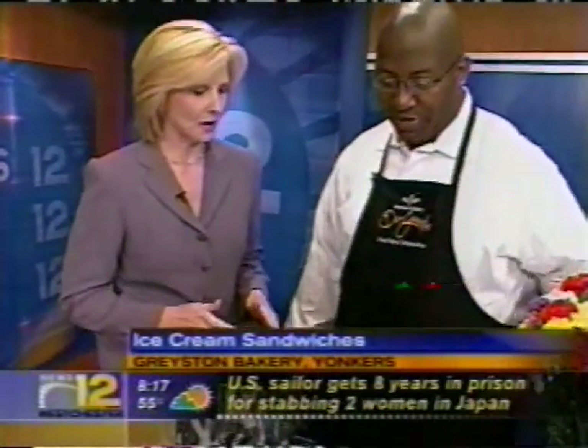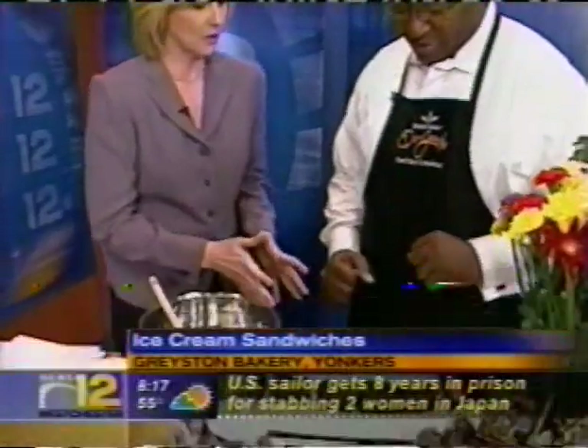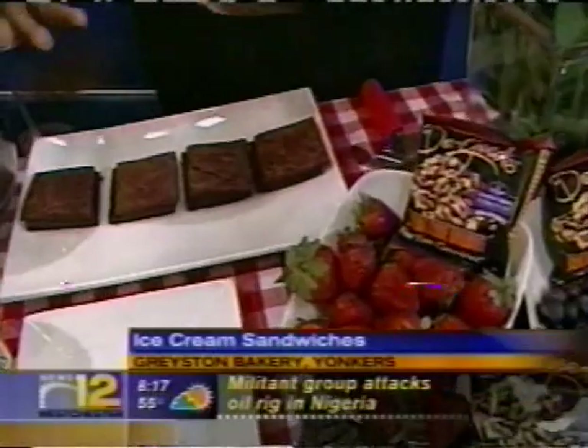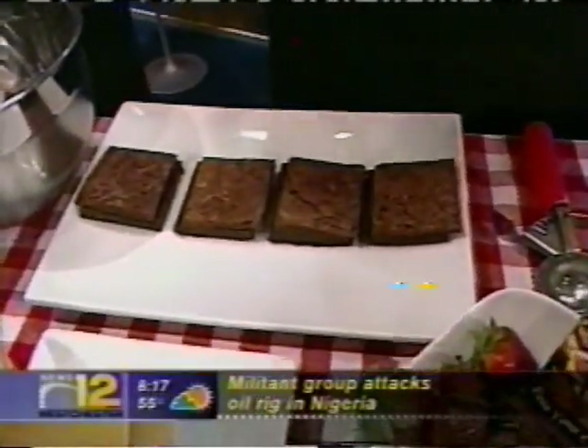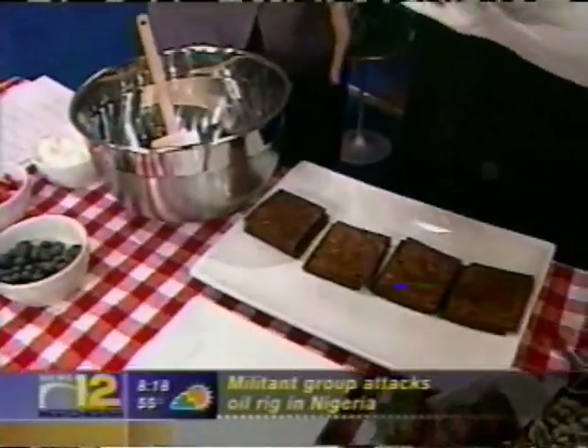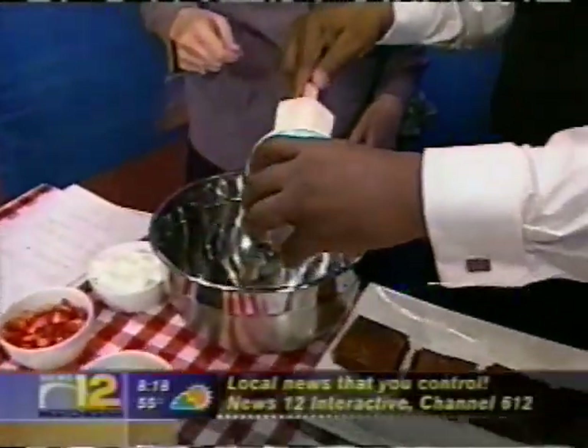Let's get right to the brownies. So we start with — what kind of brownie is this? This is the Do Goodie Brownie. This is our new brownie that we just released, and we would like to teach people how to feed their conscious with a brownie ice cream sandwich. What we're going to start with first is the ice cream. My favorite brand is Ben & Jerry's Ice Cream.